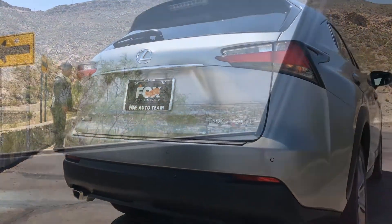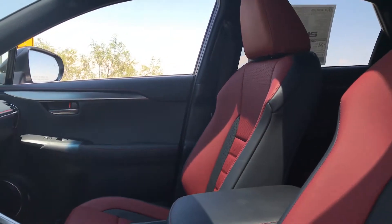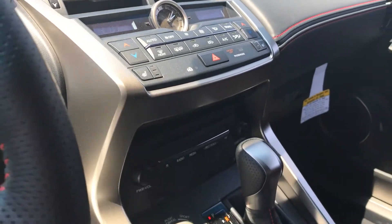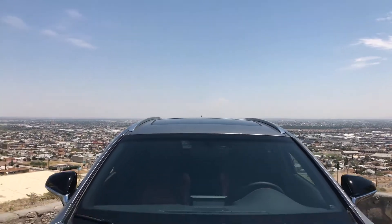Pushing boundaries even further, the NX F-Sport offers an exclusive race-inspired interior with deeply bolstered front sport seats, contrast stitching, and an F-Sport perforated leather trim steering wheel and shift knob. Stunning from the most dramatic exterior line to the smallest interior detail, the NX makes a statement that can't be ignored.